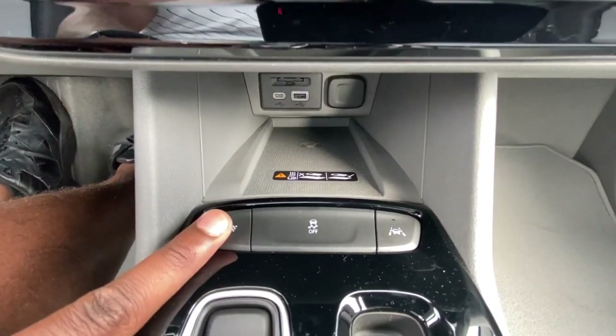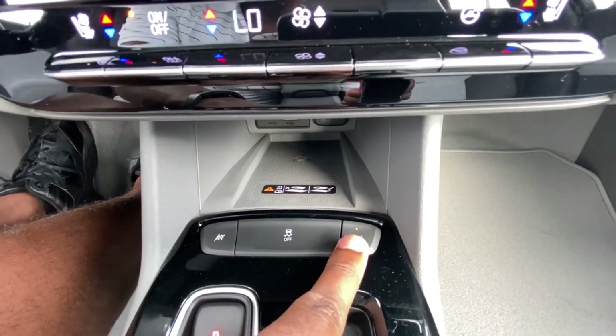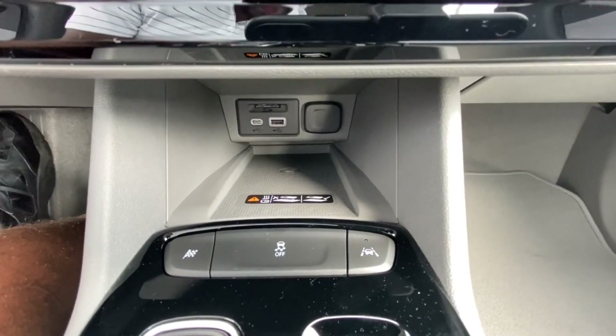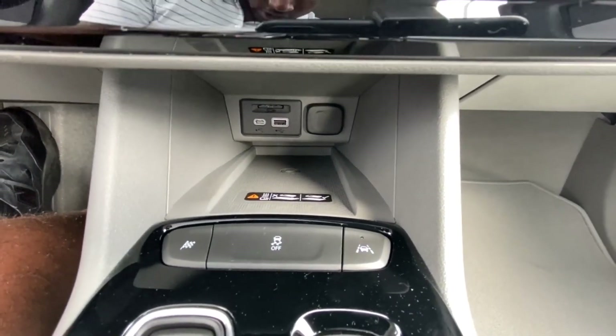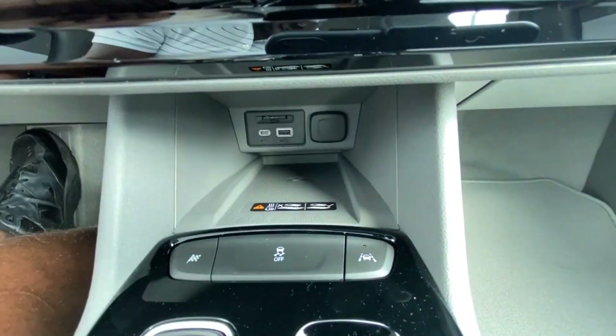Here you can toggle your sport mode. You have lane departure warning you can toggle, and down there you have a wireless charging pad as well as a USB and USB-C charging port, and an SD card slot for the navigation system.